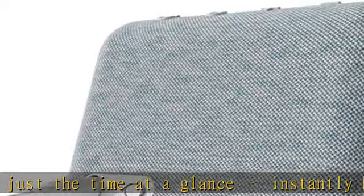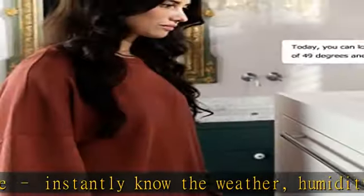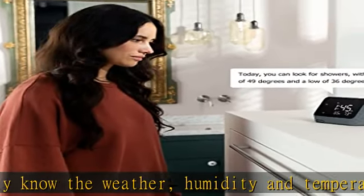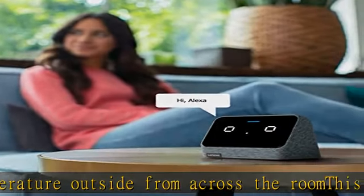You can continuously listen around the house by creating speaker groups. See more product details in the description to get this product today at the best price.